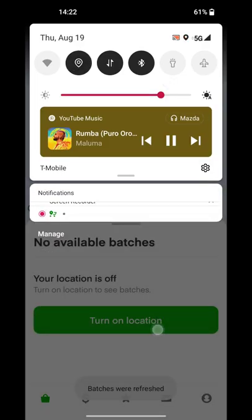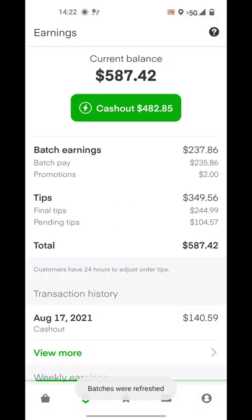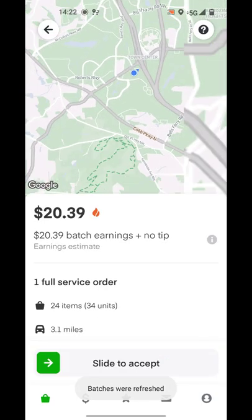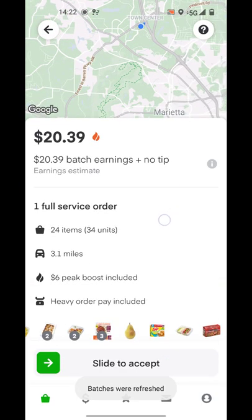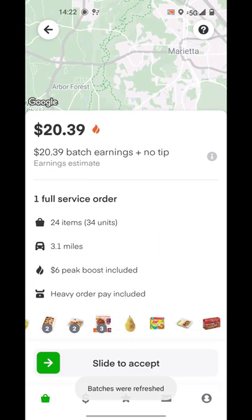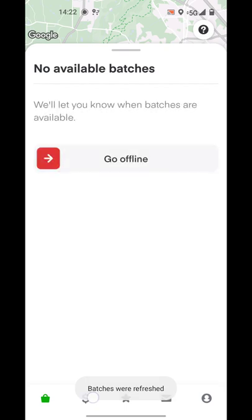So you turn the location on again and refresh, and one pops out. This one is from Marietta, no tip — you see it has a boost. What the boost means is that nobody wants to take it, and Instacart is just adding an incentive to the shopper so they'll go get it.